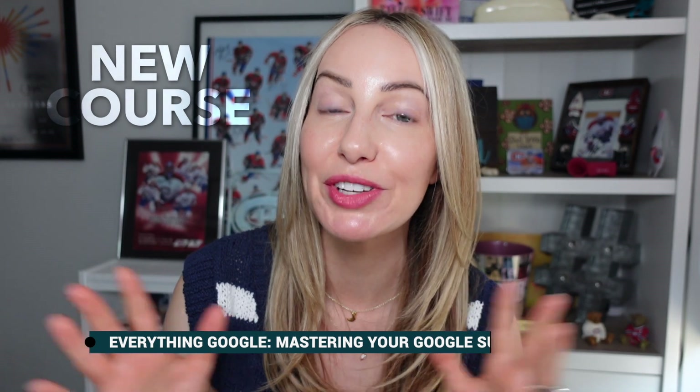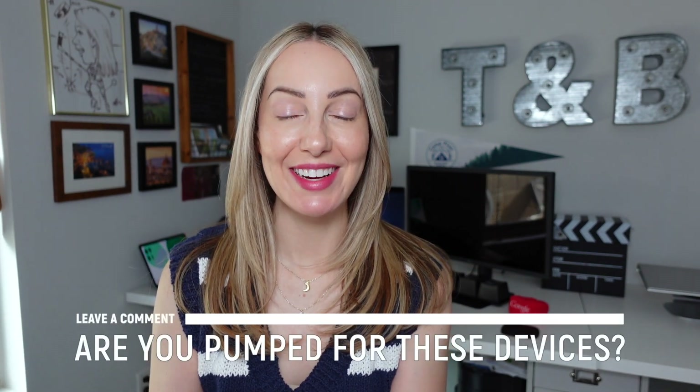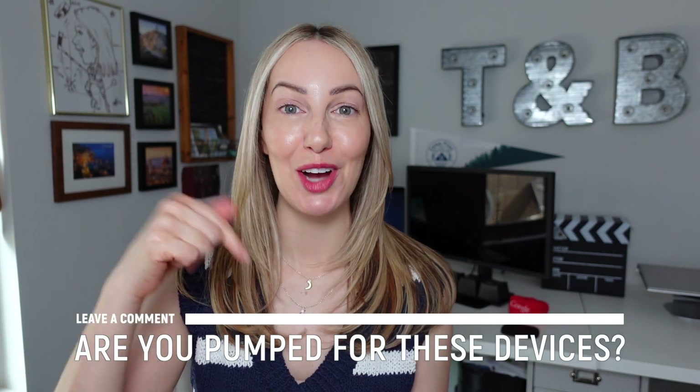I'm so excited about the Google TV Streamer 4K and the 4th Gen Nest Thermostat — once I have my hands on those devices, I will be making in-depth reviews for you. And once I have access to some of the Gemini-powered Google Home updates, I will be updating my Google Smart Home chapter in my Everything Google course, available via the link in the description below. I'm also headed to the Made by Google event, so make sure you subscribe to follow along for all the awesome updates. What do you think of the Google TV Streamer and 4th Gen Nest Thermostat? Are you ordering them? Let me know in the comments below.